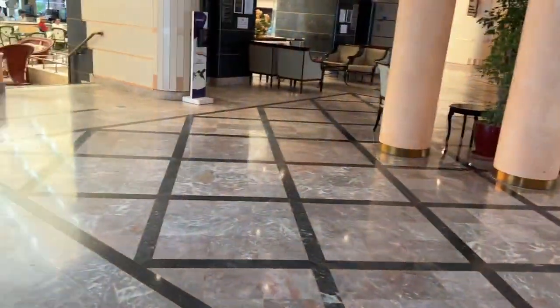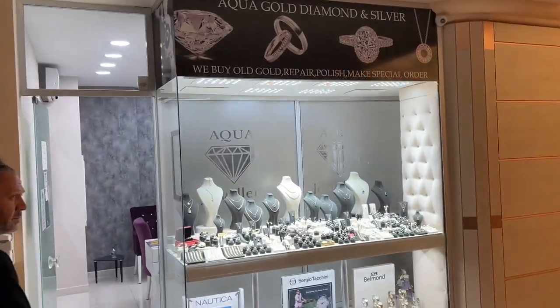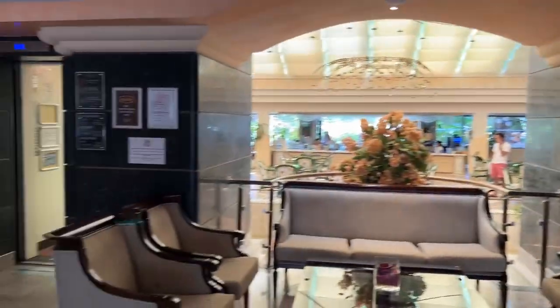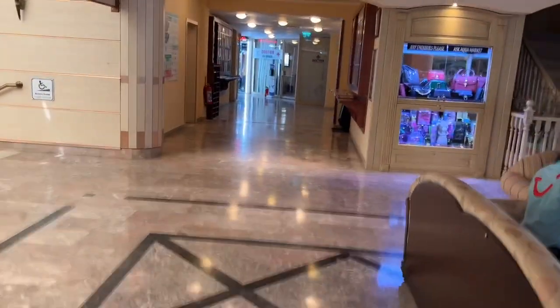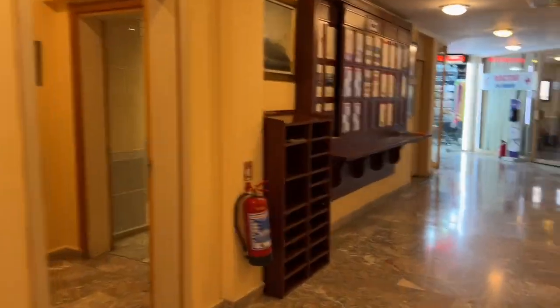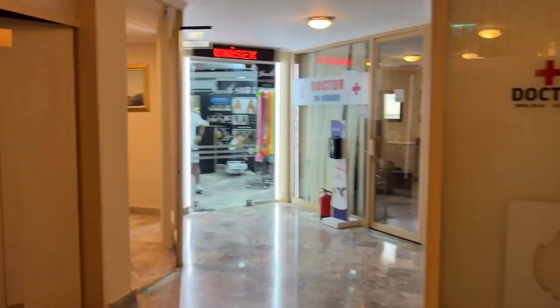Right next to the shop here is a jewelry shop. Back in the main lobby area, there are actually four lifts that take you to all floors. On this side you've got the doctor's, the bathrooms and toilets, and then a hairdresser at the end.